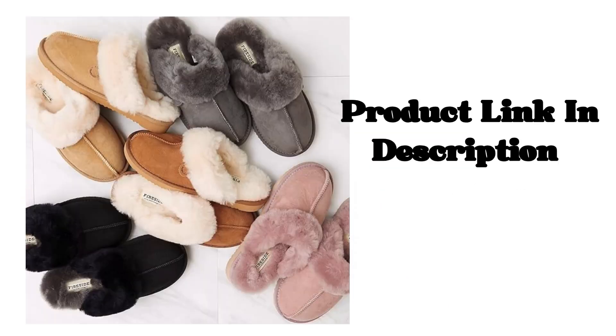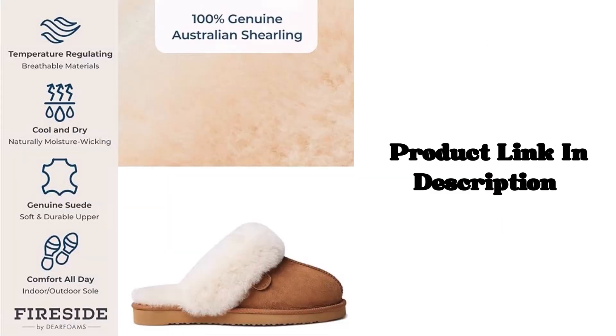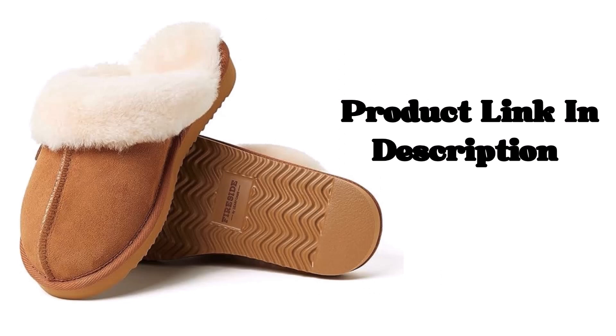Easy On, Off. Made for All Day Versatility. Our easy to slip on designs are meant for the busiest of days, whether you are lounging around at the store or all across town — our Fireside slippers will provide all day comfort.